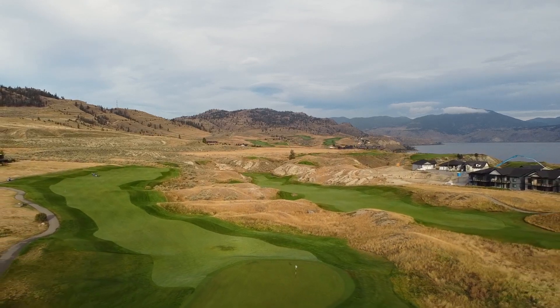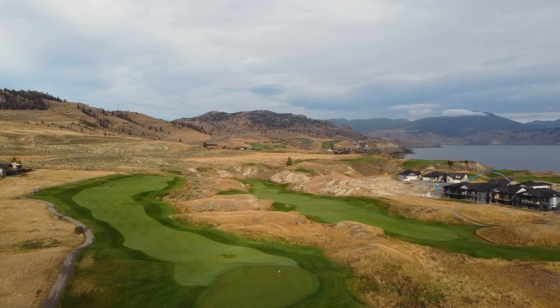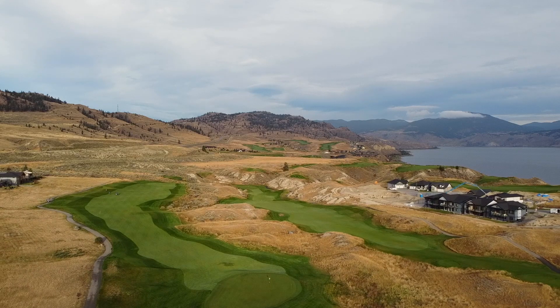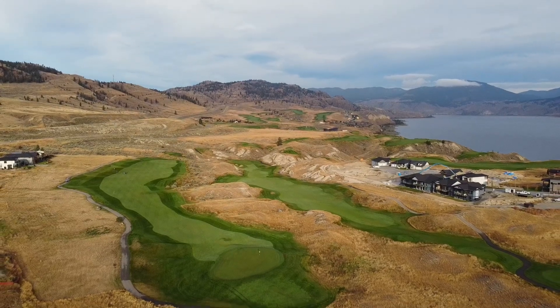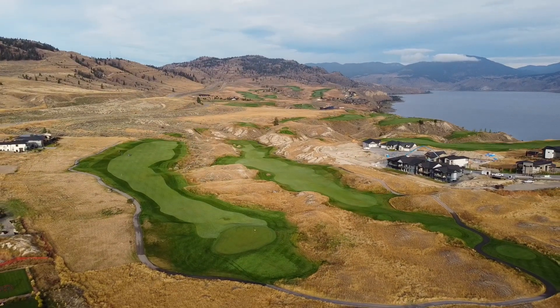Beautiful views, beautiful course — cannot wait to get back here. And that's a wrap! As always, thank you so much for watching. Please stay tuned and remember to subscribe because we have some serious content coming out in the coming weeks — so many new golf courses. I really appreciate all of you watching. Thanks again — we'll see you next time.